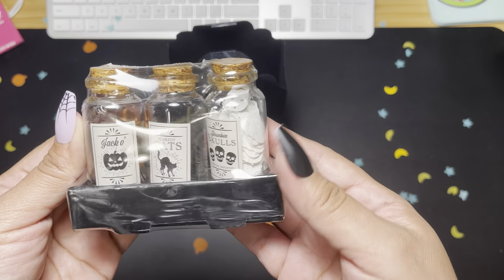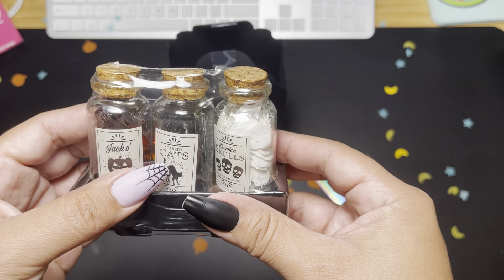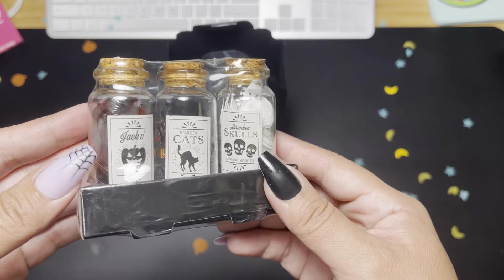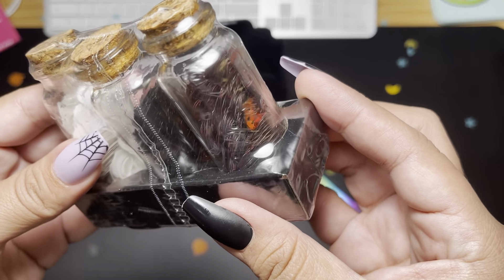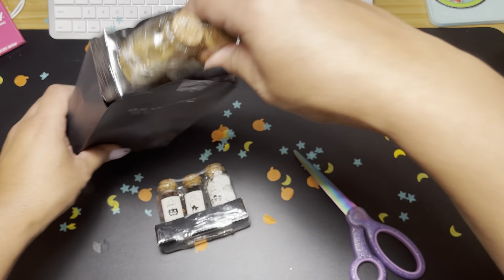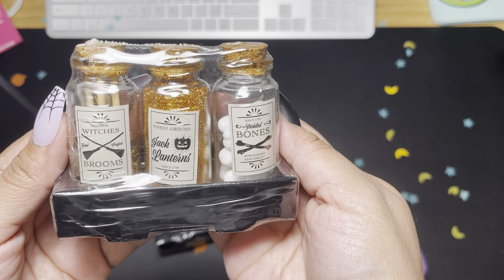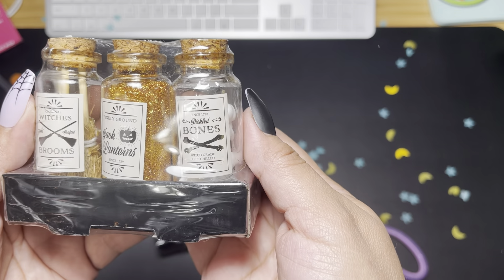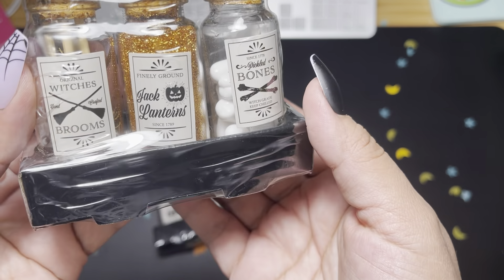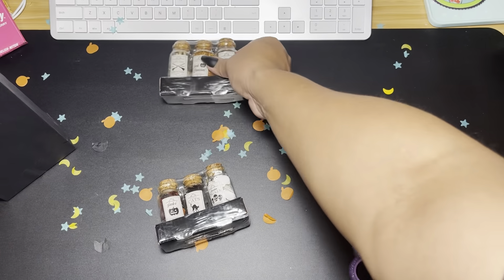Oh, look at these — where are these from? There's Jackos, scary cats, and shrinking skulls — those are cool! Oh my gosh, those are really cute. There's another one in here. It says witch's brooms, jack-o-lanterns, finely ground and pickled bones with Grade Eight. Oh, which grade can keep chilled? Oh my god, that's so funny! These are so cool, I don't know where these are from.